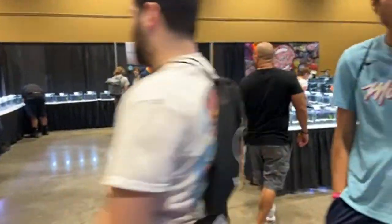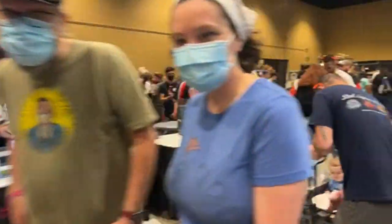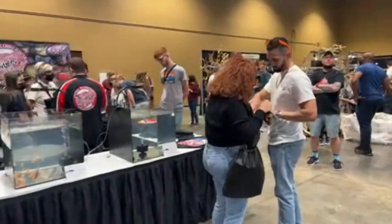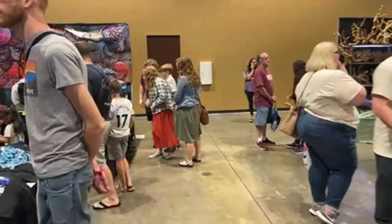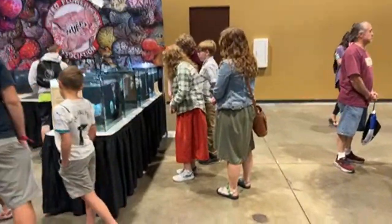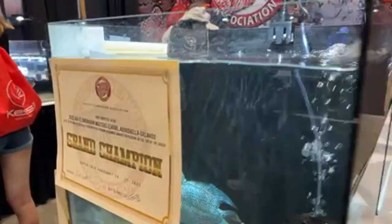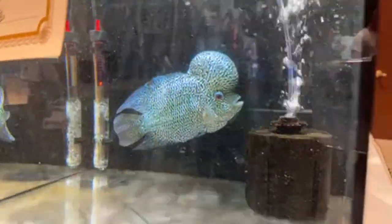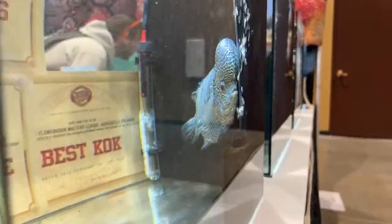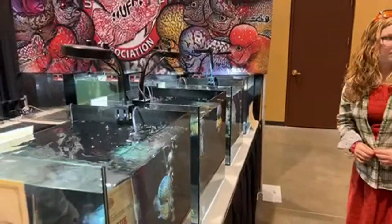Next contest over here is the United Flower Horn Association Contest. There are some wild flower horns over here. Here's an example of the grand champion — you want to see the grand champion? This is the grand champion. Water's a little dirty but it's a big fish in a small tank. Pretty sweet.